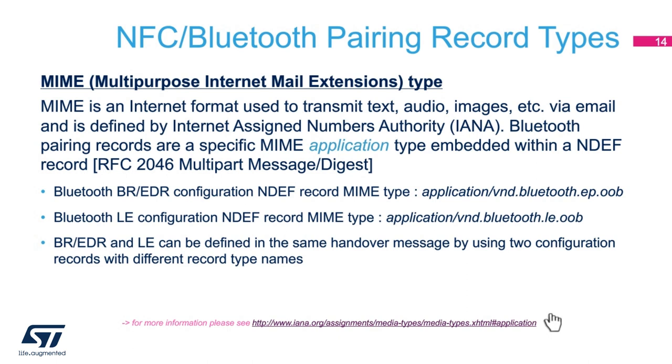Bluetooth BR-EDR and Bluetooth LE have different MIME formats. Many radios support both BR-EDR as well as LE, and you can configure them both in the same NDEF message by defining each radio in its own individual NDEF record and then combining the two records into one NDEF message.